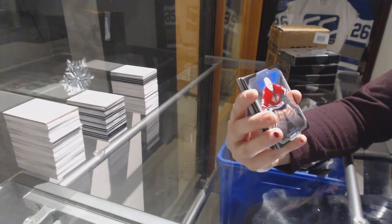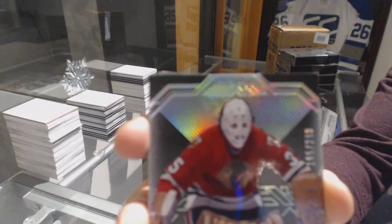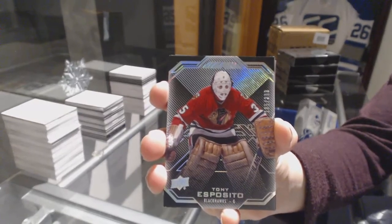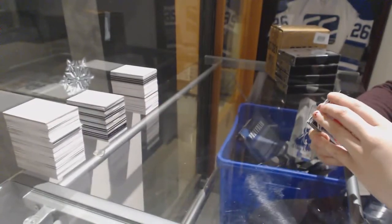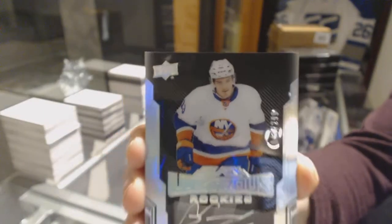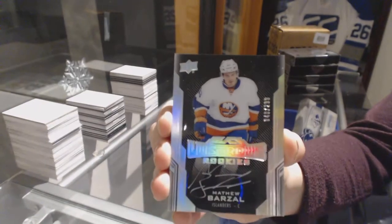We've got a base card number to 299 for the Chicago Blackhawks, Tony Esposito. We've got a rookie auto number to 299 for the New York Islanders, Matthew Barzal.